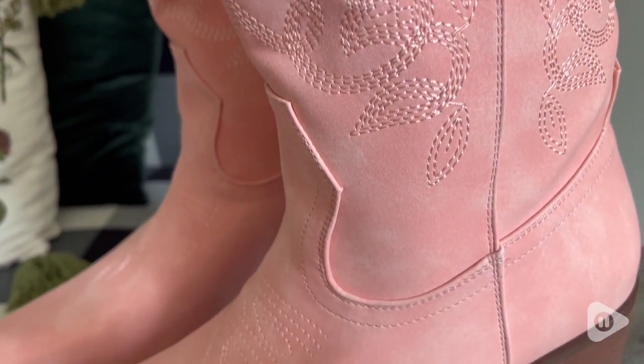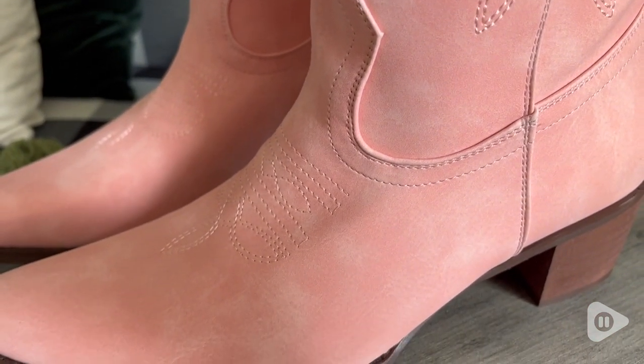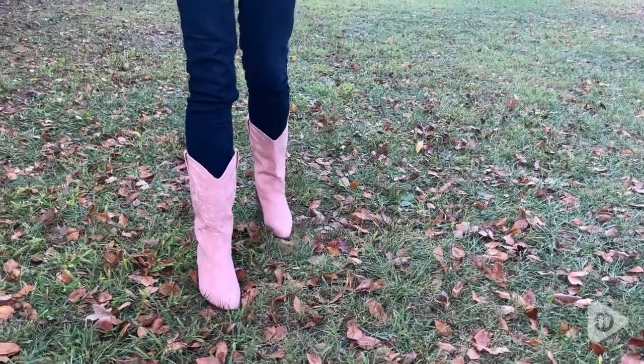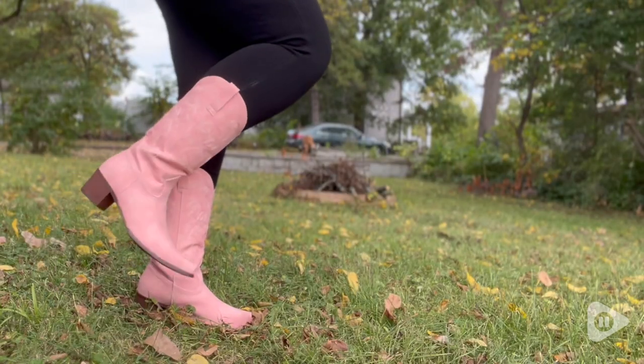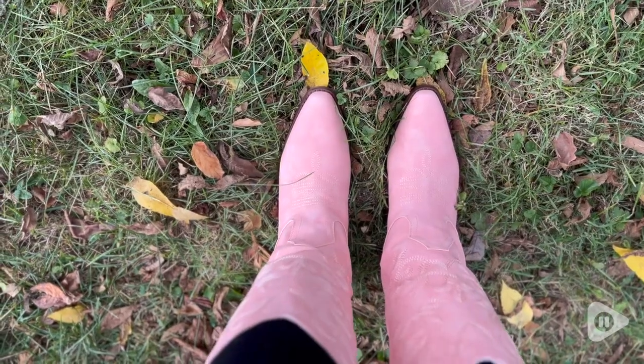This would be great for any type of concert, a girls' night out, any type of bachelorette girls' party. Just really fun, too. And if you want to wear them every day, that's great, too.